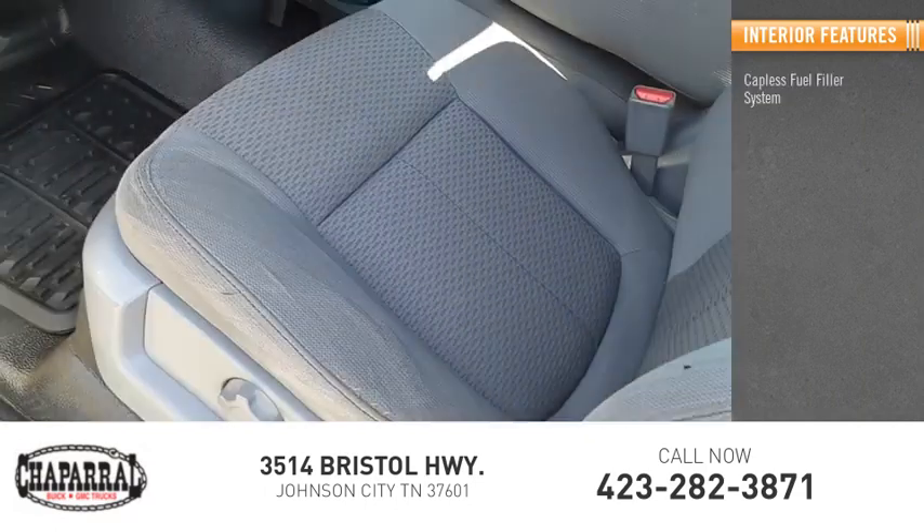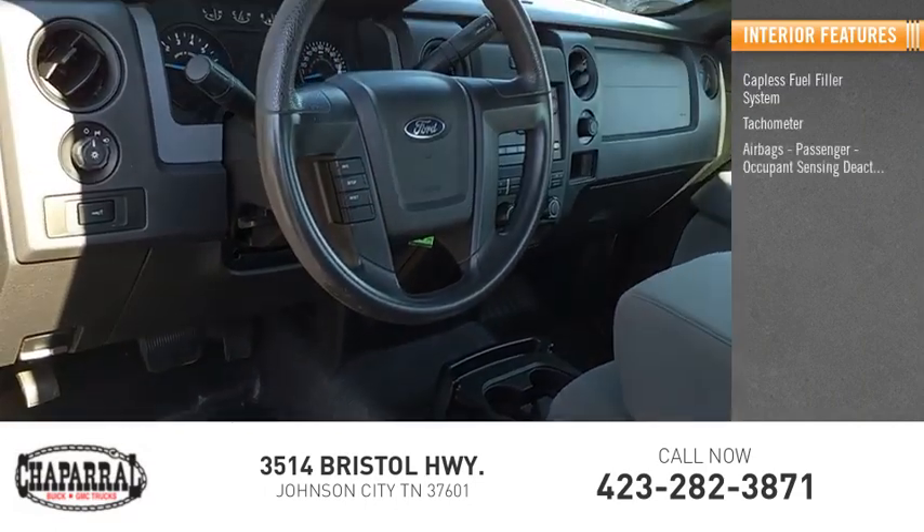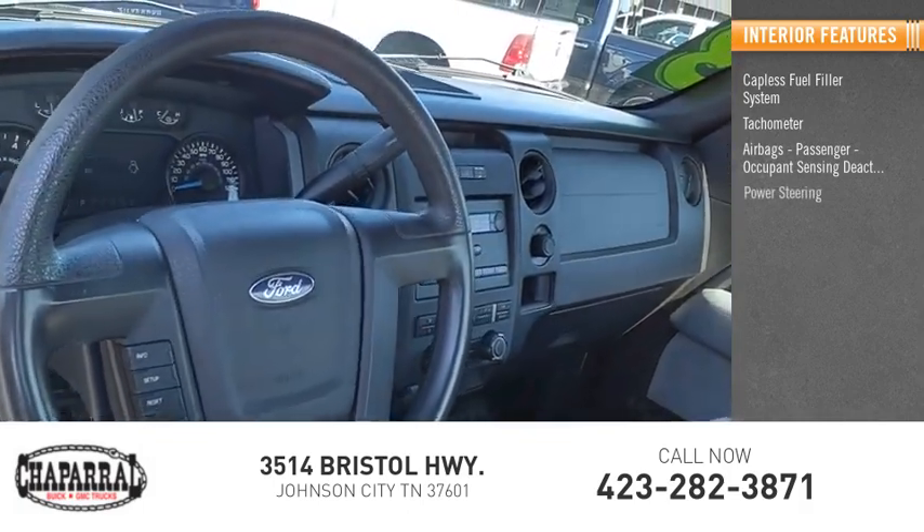Inside you'll find a capless fuel filler system, tachometer, airbags, passenger occupant sensing deactivation, and power steering.